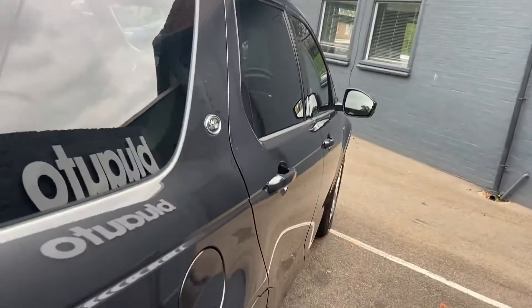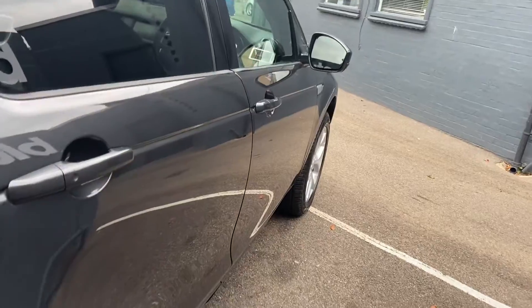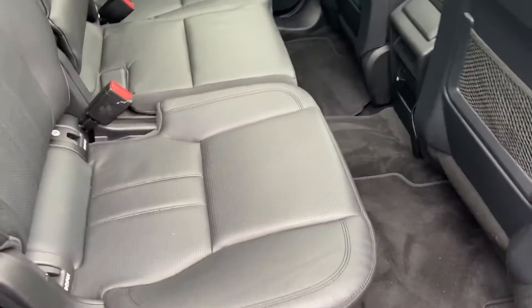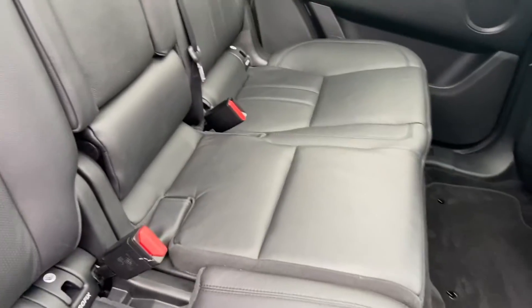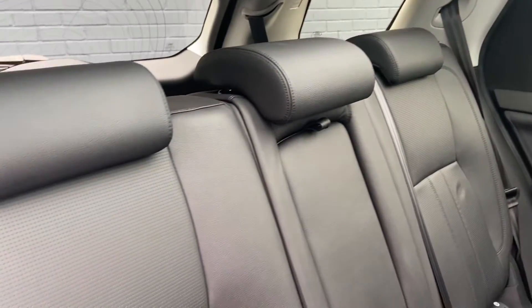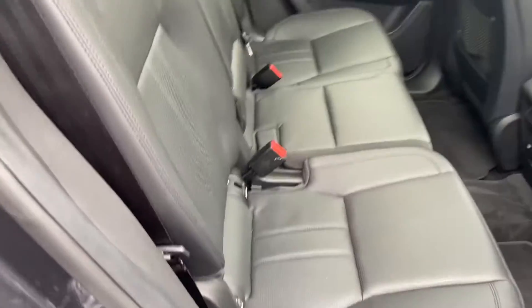Down the other side, again no marks, scratches or dents along the bodywork. As you move inside the vehicle, full leather interior — again, really well looked after. No splits, tears, marks or stains along the leather.